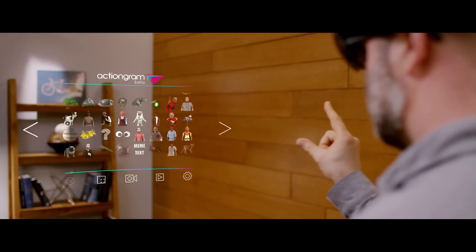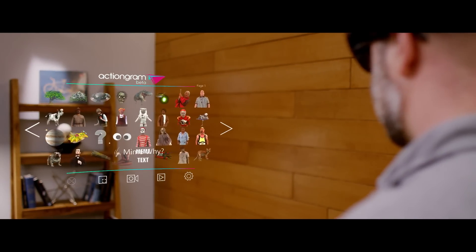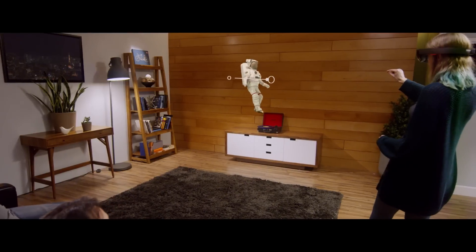We give you a huge collection of holographic characters and props and tools, and you can use that to put holograms into the story that you want to tell.